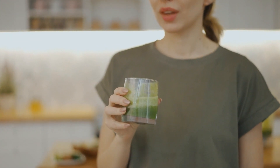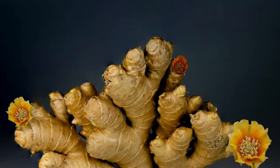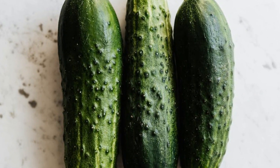The combination of these ingredients works wonders for your belly fat. Ginger boosts metabolism, lemon aids in detoxification, mint supports digestion, and cucumber keeps you hydrated while reducing bloating.